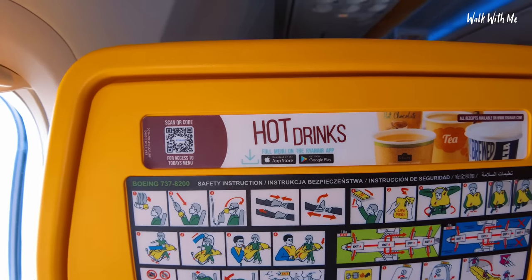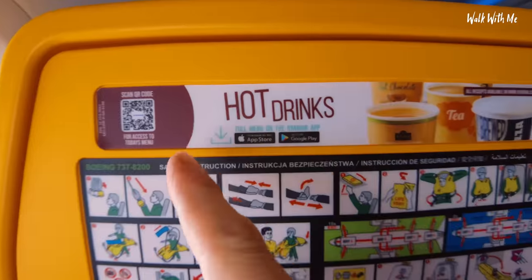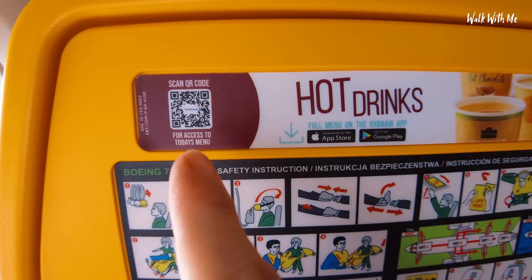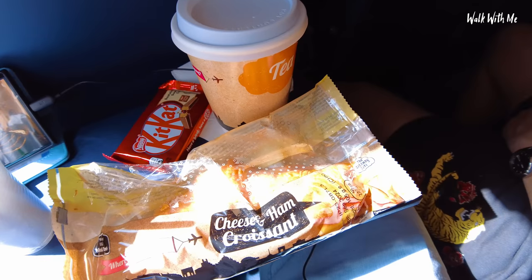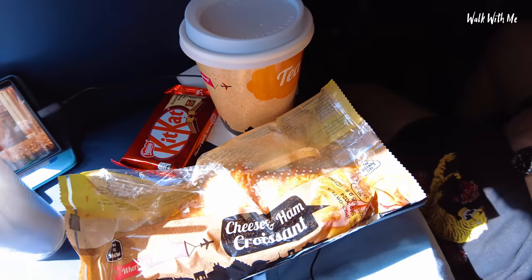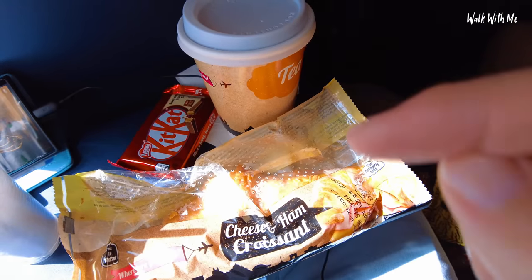Always a bit of an epic fail when it comes to food on board because there are no menu cards anymore — you have to scan a QR code and you can only do that when you're on the ground, and they don't tell you that. So I've gone for a cheese and ham croissant, a cup of tea, and a KitKat, which came to £10.15.